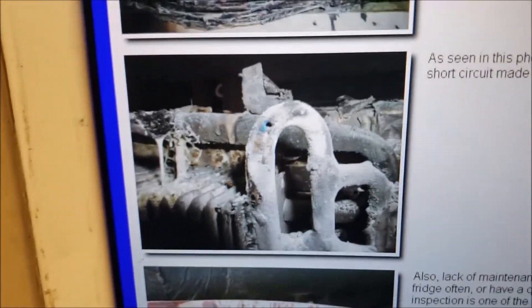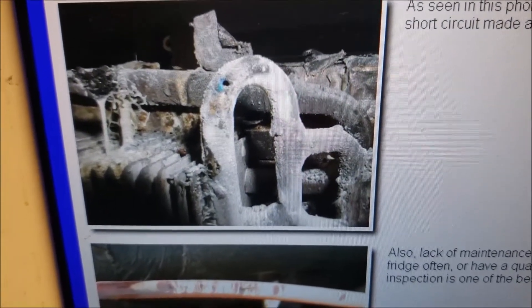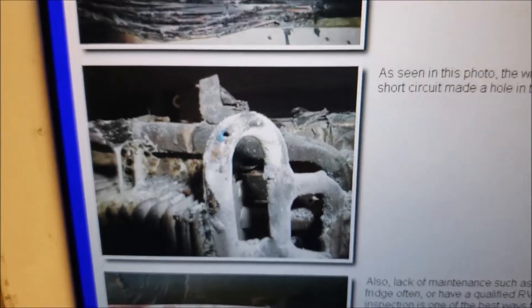And here's a picture where a wire had dropped down and touched a pipe, shorted out, and burned a hole through it, causing the fire. So there are different ways that this can happen.